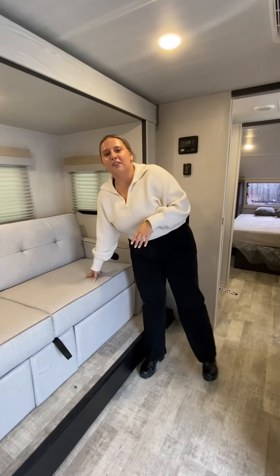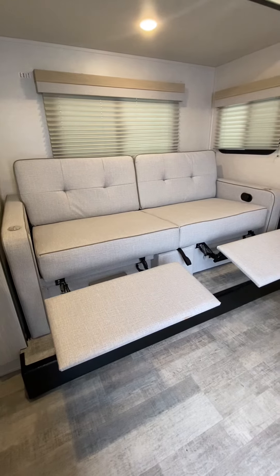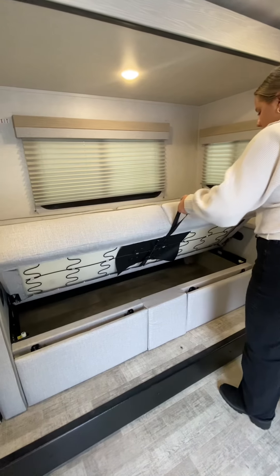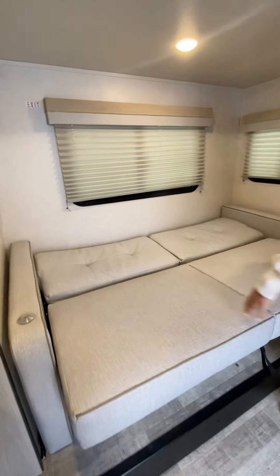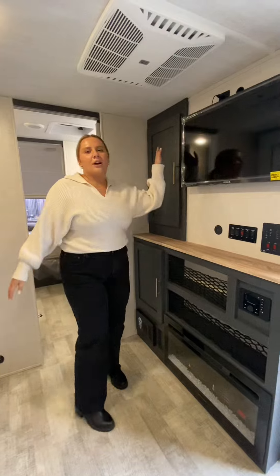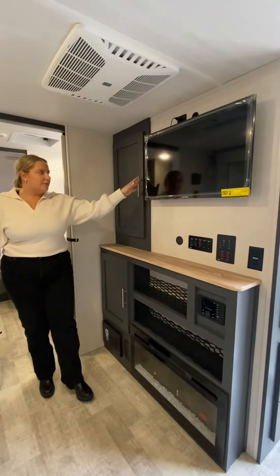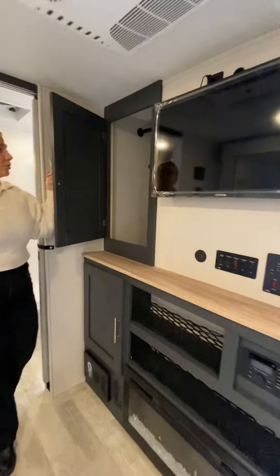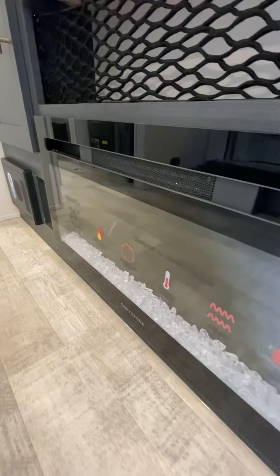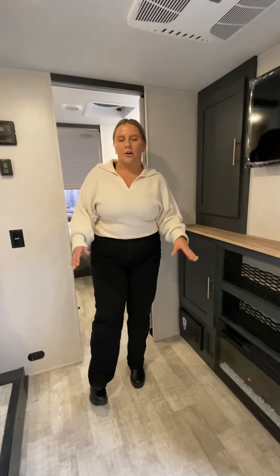We have a sofa that is also a double recliner and can be turned into a sleeping space by lifting it up and laying it down — it could fit one comfortably, maybe two as well. Over here you have your entertainment center with the TV, extra deep storage space along with a rod for clothes and coats, and a fireplace, which is always a necessity when it's too cold to be outside.